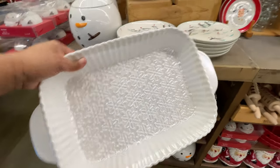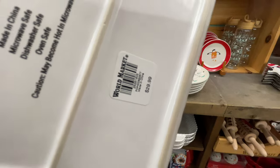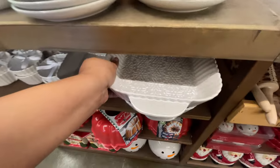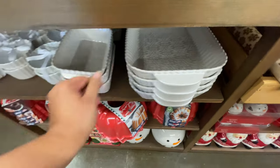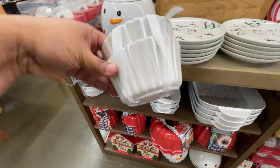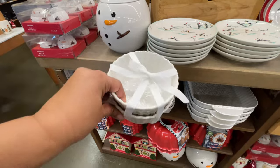Look at that detailing — the little snowflakes in there. It's more of a winter vibe, thirty dollars, so you could definitely continue to use them past Christmas. There's a little snowflake inside of these — fifteen dollars for a set of two.